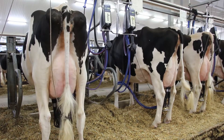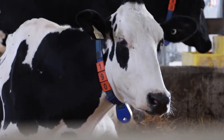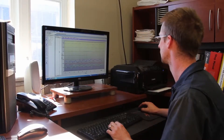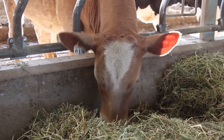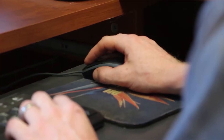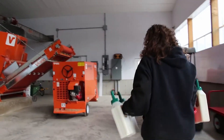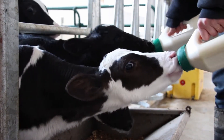Dairy farmers rely on sophisticated systems to milk their cows. In this parlor, each cow wears a transponder that sends her personal information to a computer. The software records how much milk she's giving at every milking. It even keeps track of how much time she spends walking or lying down, looking for signs of good health. If the computer can collect all of this data for a whole herd, then the farmer doesn't have to and has more time for other chores.